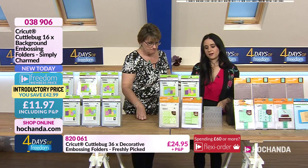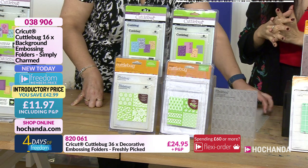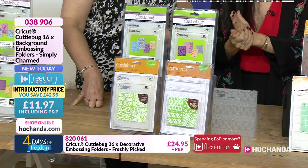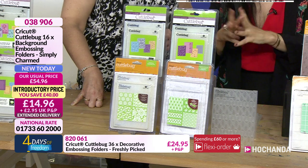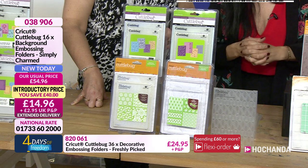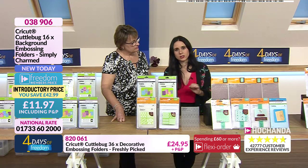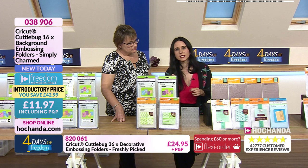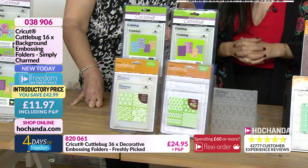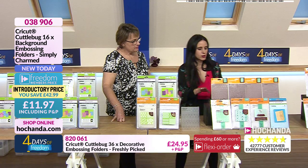This is a very busy item on the show — 10% has already gone. Remember you have an amazing discount. The freedom price is on screen now. If you are thinking of getting freedom, this is a perfect opportunity. I'd also like to mention that items on the show have a slightly extended dispatch time — approximately 10 days. The item number for this particular bundle is 038906.